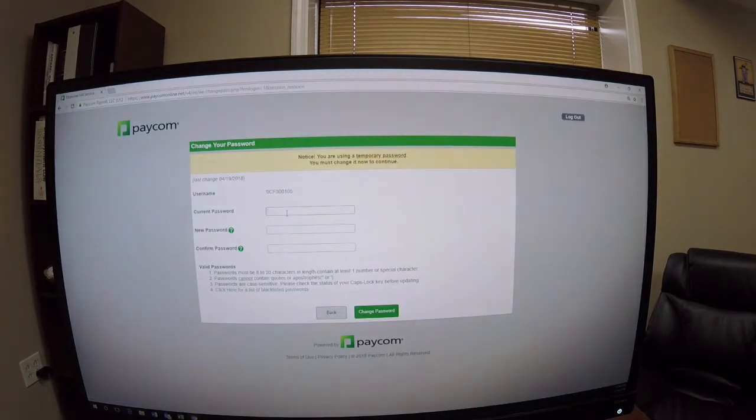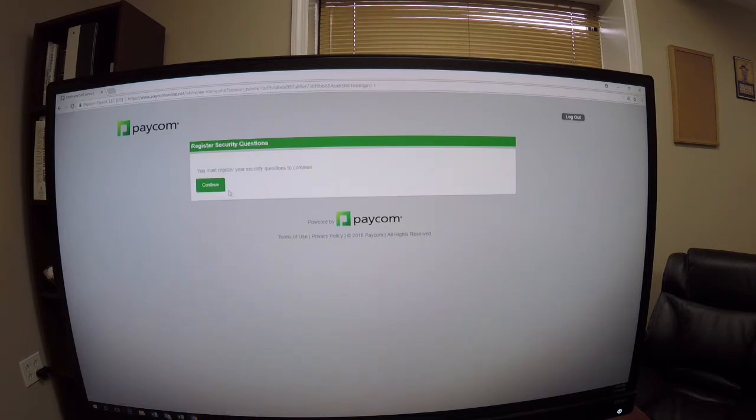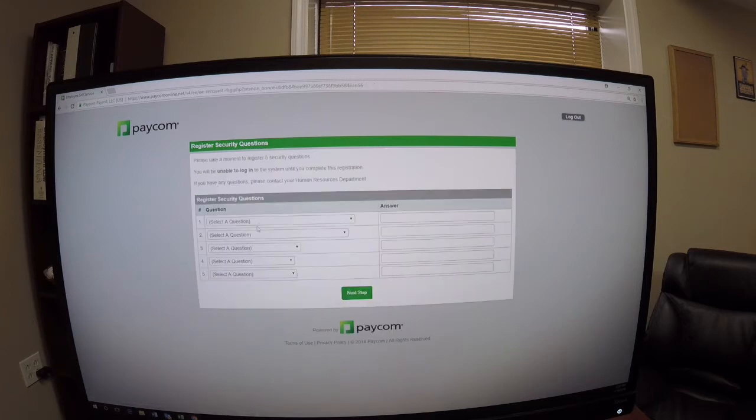The last four digits of your social are also part of the login. Once you log on, it immediately asks you to change the password. You'll type in the current password — the one sent in the email — and then change it to something else. You can see the password restrictions underneath. Once done, you'll see 'Change password successful.'